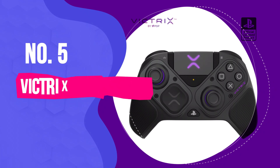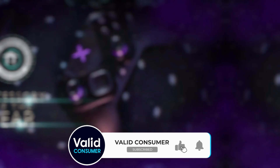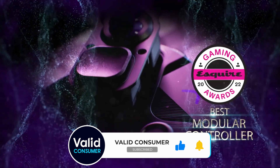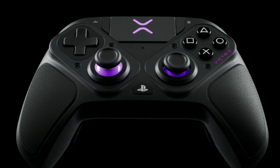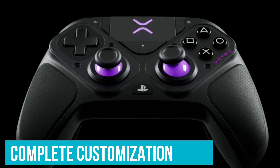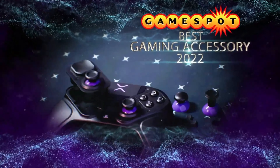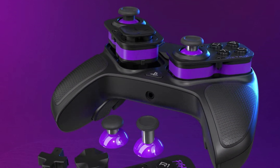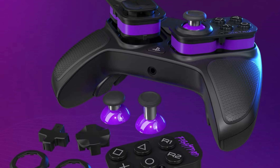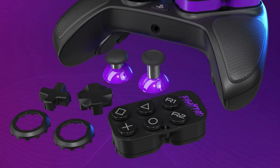Number 5: PDP Victrix Pro BFG — Best PC Gaming Controller for Esports. If you're in the esports scene, the PDP Victrix Pro BFG is the controller you need, built for serious gamers who demand precision and customization. The first thing we noticed is the complete customization: you can flip the left module 180 degrees to switch between the standard PlayStation stick layout and offset sticks. If you're into fighting games, you can swap in the fightpad module, replacing the right stick with six micro-switch buttons — something you won't find in cheaper controllers.